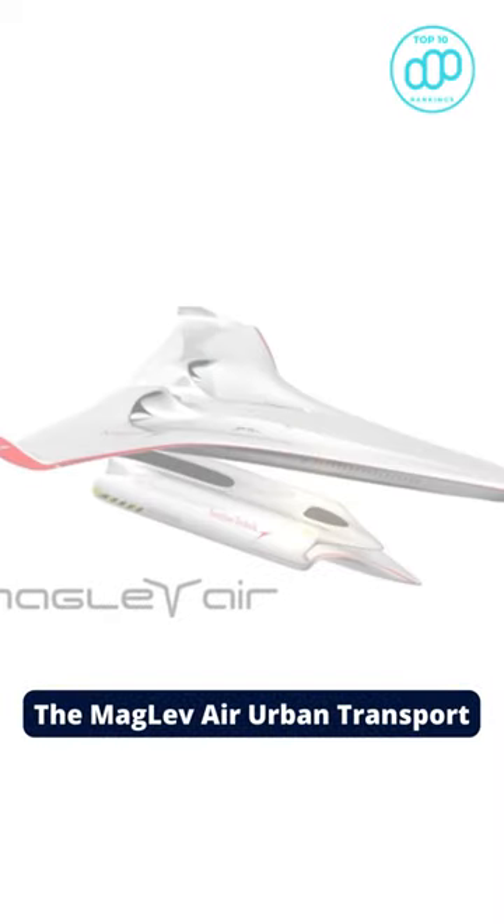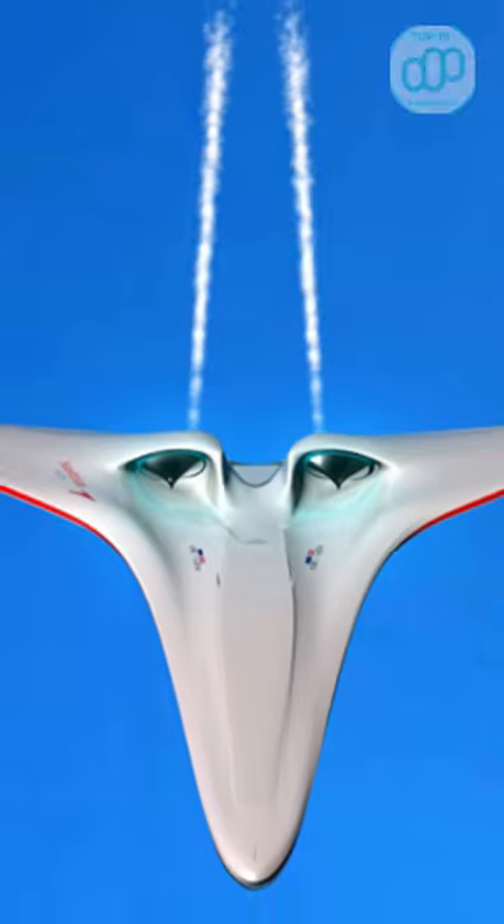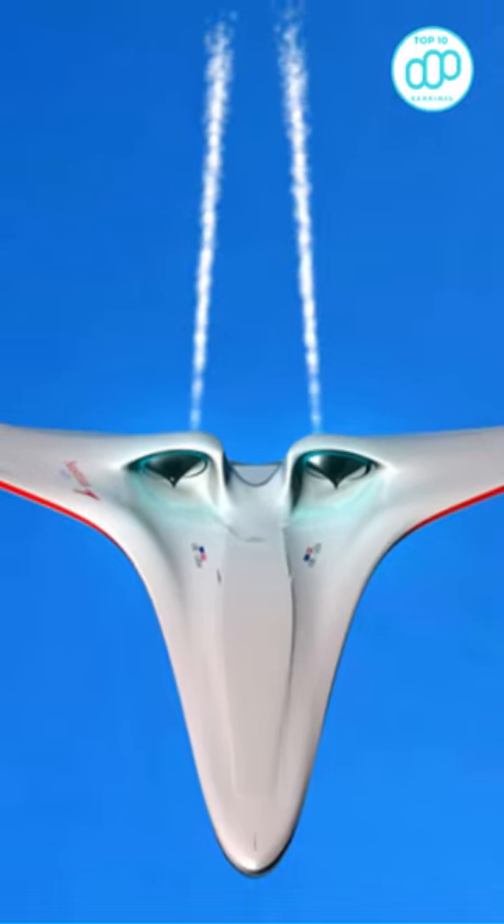Number 2: The Maglev Air Urban Transport, a combination plane and shuttle system that could be used to launch small aircraft via a magnetic acceleration shuttle.